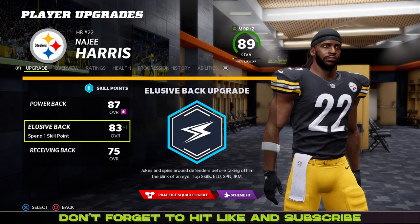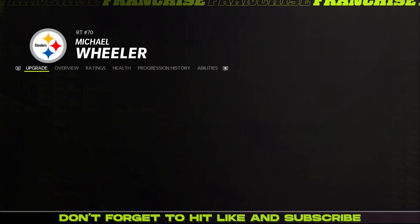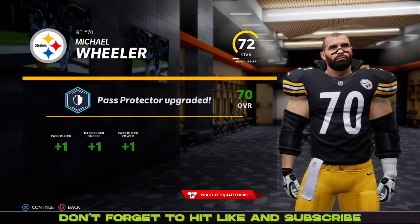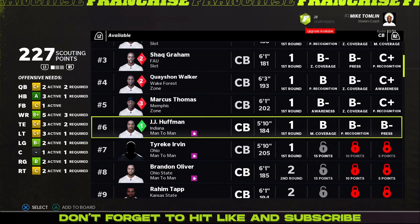Stephon Tewitt gets an upgrade — very nice. Najee Harris is going to get an elusive upgrade. I think we're going to try to balance him out a bit more now, see if we can get a speed and acceleration upgrade or two in the future. That'd be nice for Mike Wheeler — we're going to give him the pass protector upgrade, getting that one up into the 70s. He's getting better, hopefully he can be a scheme fit soon. I don't think being a scheme fit does much for players anymore, but I could be wrong.